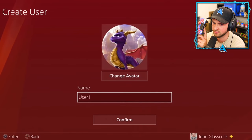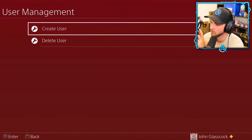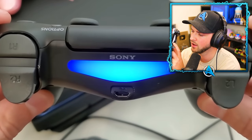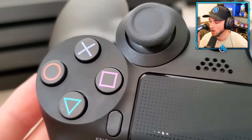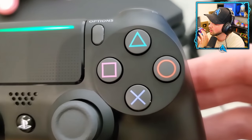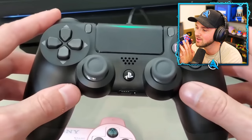Most people know the controller light is blue when your PlayStation is on, but if you have multiple active users the colors change. Player one is blue, player two is red, player three is green, and player four is pink. Even more interesting — look at your controller buttons and you'll notice the color pattern is the same. X matches player one's color, Circle matches player two's, and so on. Hit the like button if your mind is blown! Which is your favorite console? Let me know in the comments.